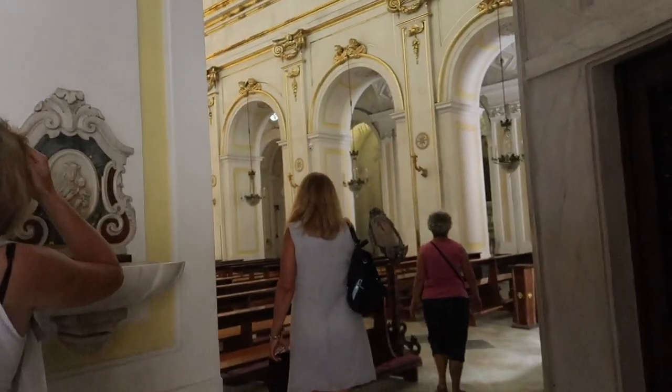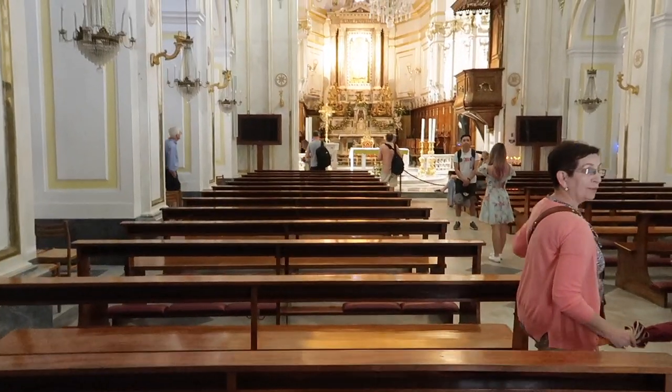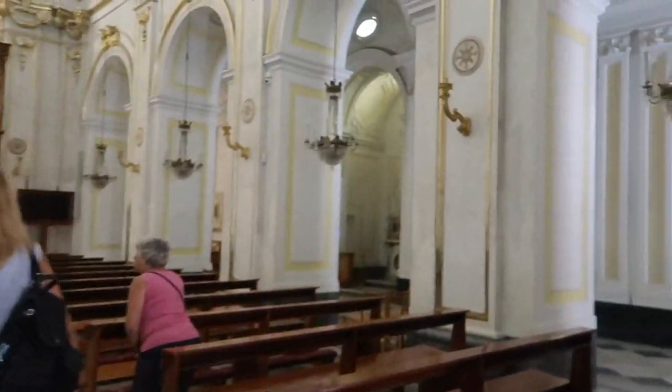If you have seen any of my travel videos, then you know I love checking out a church. The outside of the Positano Duomo might not be the most impressive, but the inside is absolutely stunning.